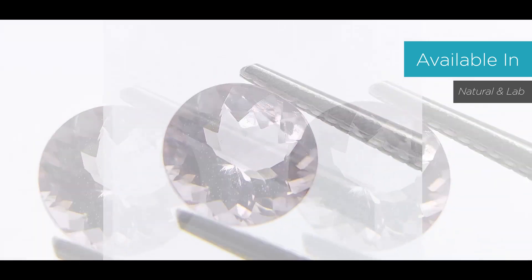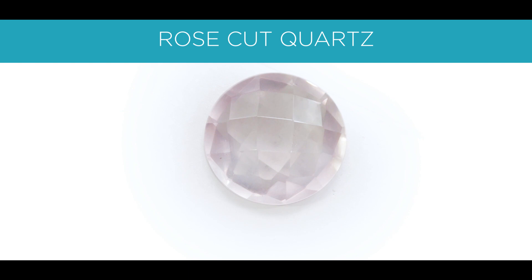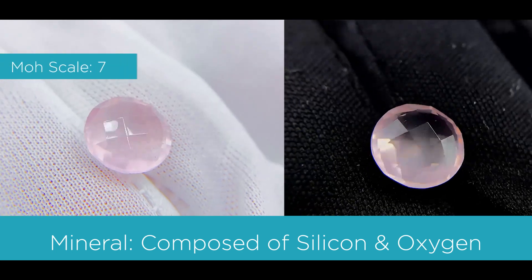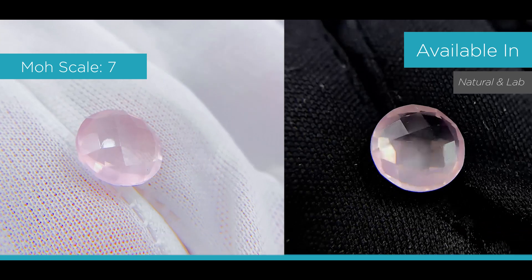The next stone is quartz. The color is very light pink, and the stone is semi-translucent. The mineral is quartz, composed of silicon and oxygen atoms. It's a 7 on the Mohs scale, and it's also available in natural and lab-created form.